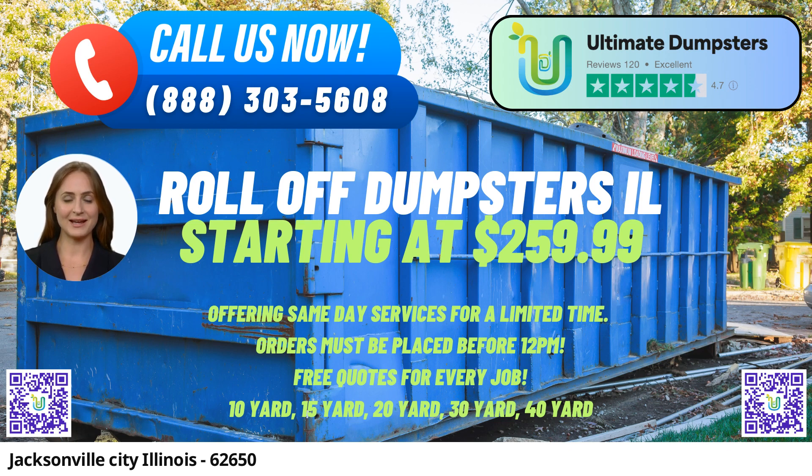Whether you are planning a small home renovation or managing a large-scale construction project, you can rely on us for efficient and cost-effective waste management solutions. One of the standout features of our service is our ability to offer same-day delivery when orders are placed in the morning. We understand that some projects require immediate attention, and our prompt service ensures that your waste disposal needs are met on time.